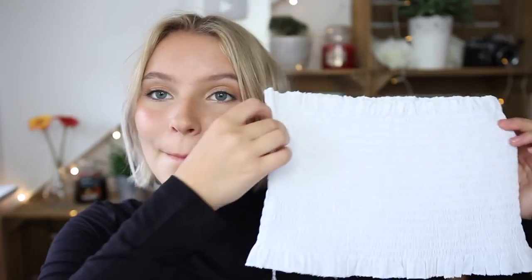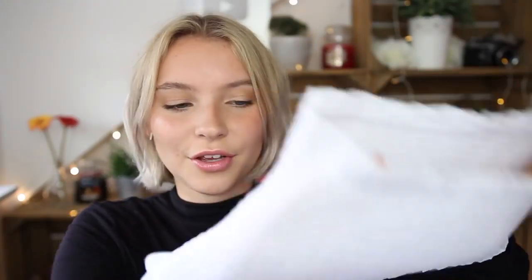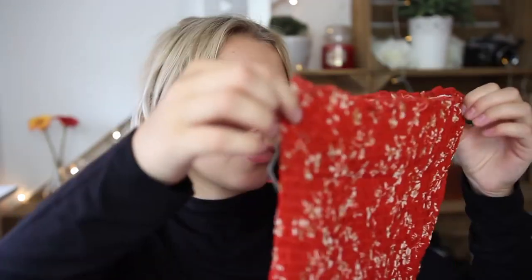Now moving on to the clothing! First I have a little white bandeau top — I think it's easy to pair with anything and I don't have one surprisingly. I got this in a medium and the material is really stretchy. I also got another bandeau in this pattern — it's red with brown and white flowers on it. I really like it a lot; the only thing is it's a little bit see-through if you stretch it out. I got this one in a medium as well, and I love it — it might be my favorite thing ever.